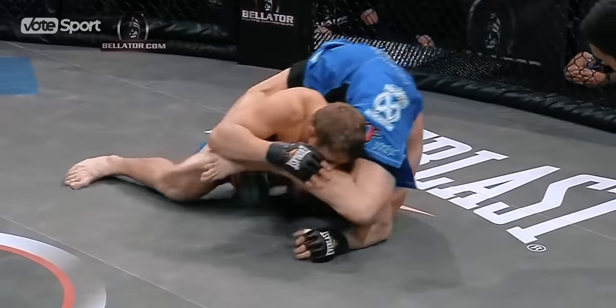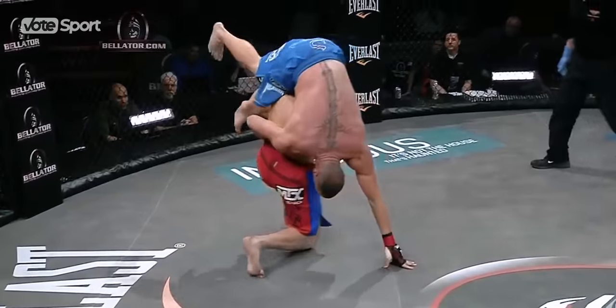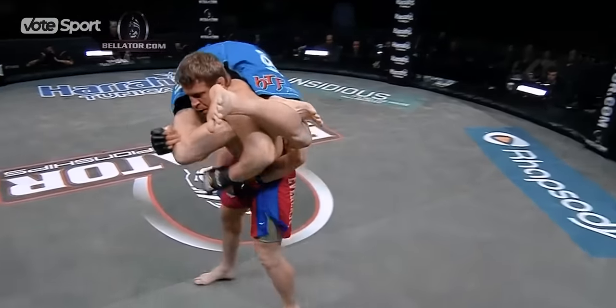The best submission of 2009 drew the attention of colleagues, and two years later, light heavyweight Rich Hale presented a masterpiece to the world.